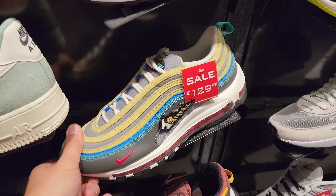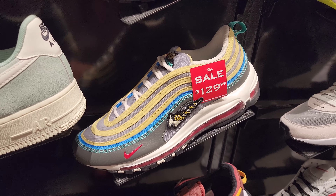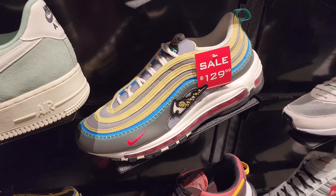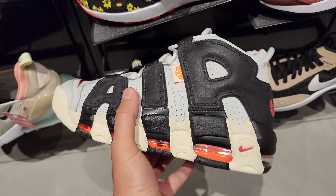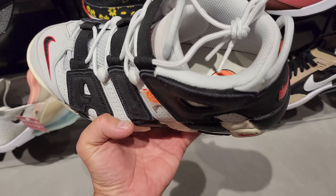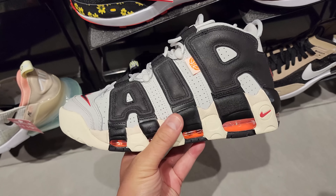Air Max 90s in the women's section — got plenty of them. $130 and $140 depending on the colorways. That one's $140 and does have some different unique materials, like a woven material up front. That's interesting. Then the rest of them, $130 for the rest.